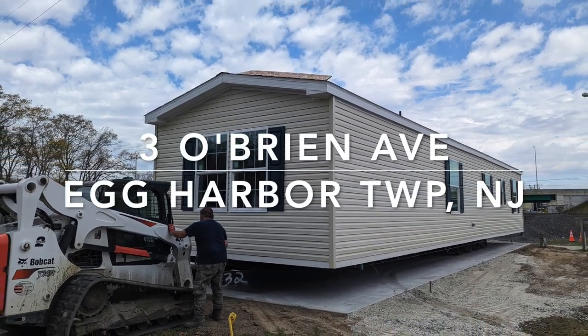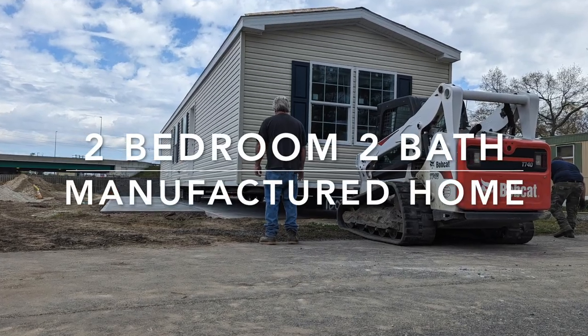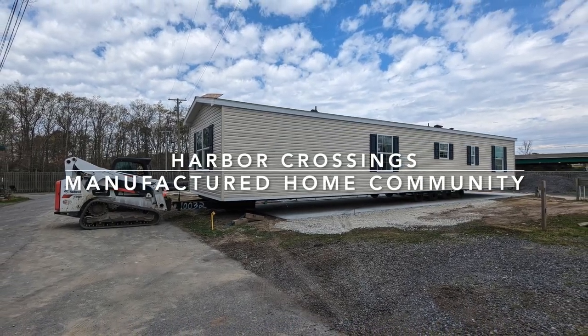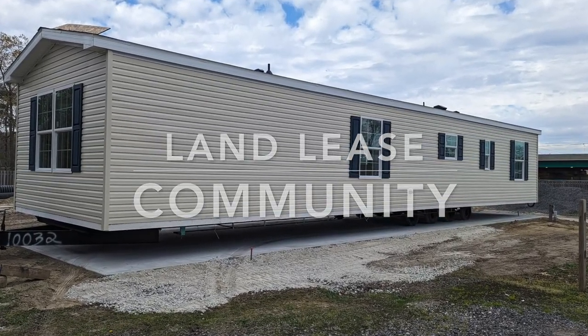Hi everybody! Yesterday we put a brand new house on a lot — the guys took the house from the field and put it on with the bobcat. Now I'm doing a quick video to let you know about the progress on this brand new manufactured home. I'm going to show you some photos I took on March 12th.